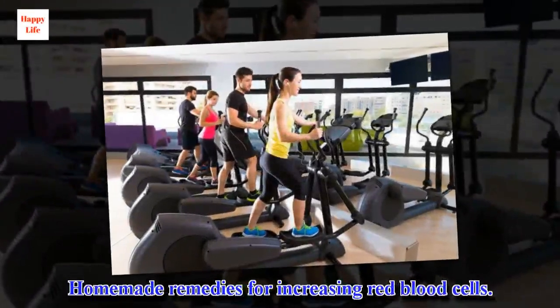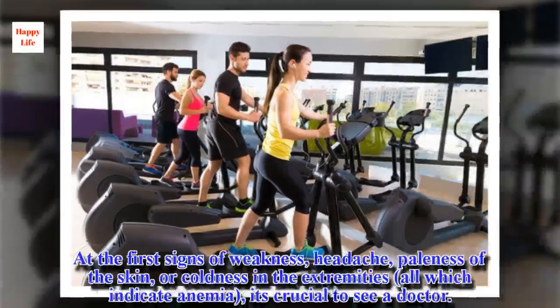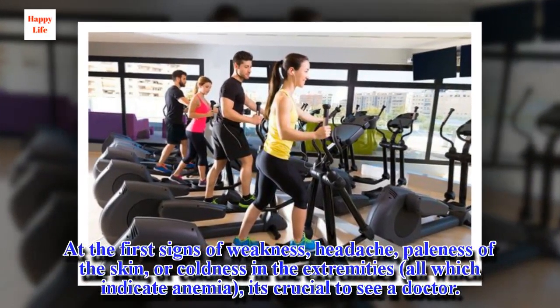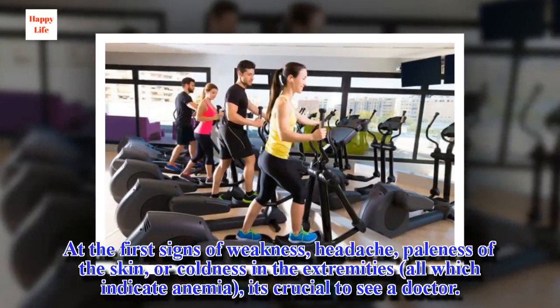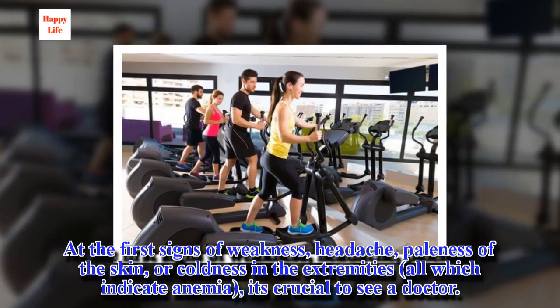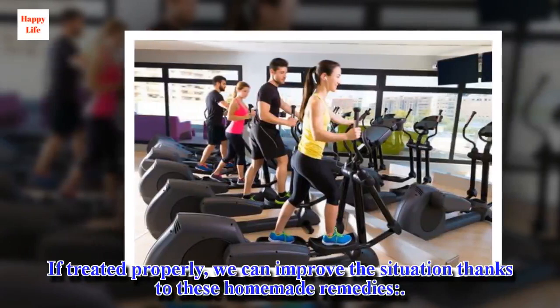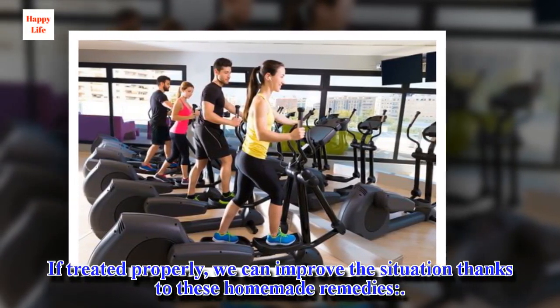Homemade remedies for increasing red blood cells. At the first signs of weakness, headache, paleness of the skin, or coldness in the extremities — which indicate anemia — it's crucial to see a doctor. If treated properly, we can improve the situation thanks to these homemade remedies.